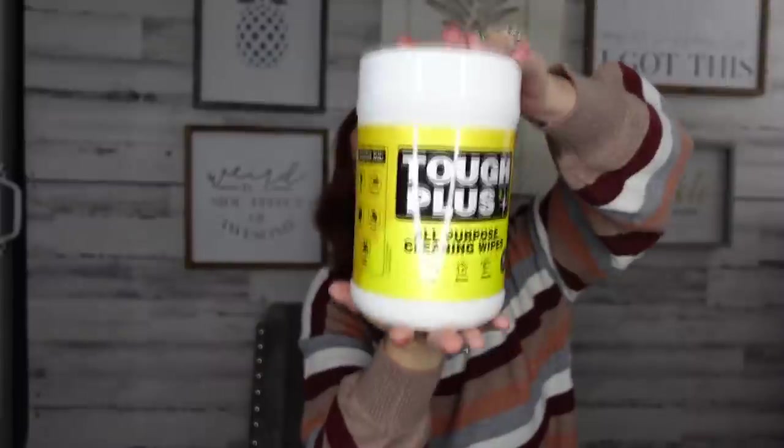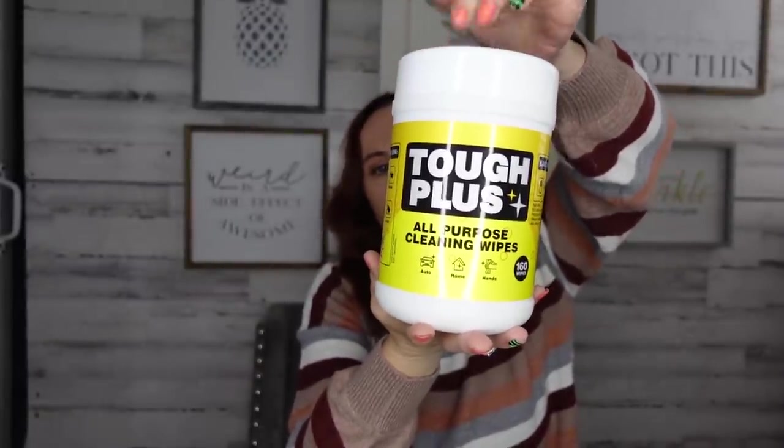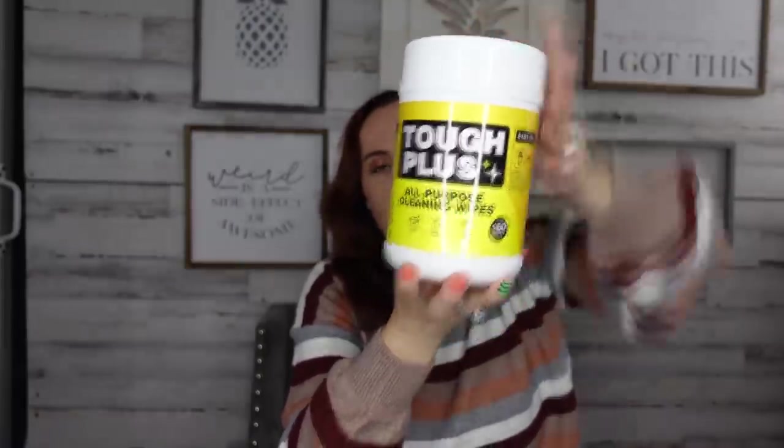I could not believe this — I stocked up! You get 160 tough-plus all-purpose cleaning wipes — good for auto, home, and hands. It's made in America. I could not believe this was at my Dollar Tree. Stuff like that you don't necessarily see there all the time, so I was like 'yes, please!'